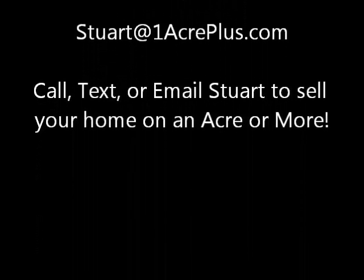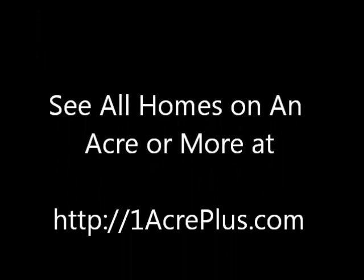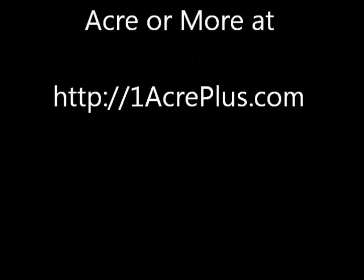This is Stuart Sutton. Call, text, or email if I can help you with a home on an acre or more. And remember, you can see all homes on an acre or more at oneacreplus.com.